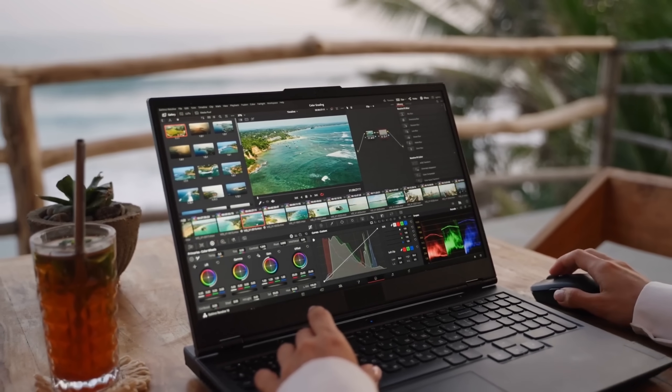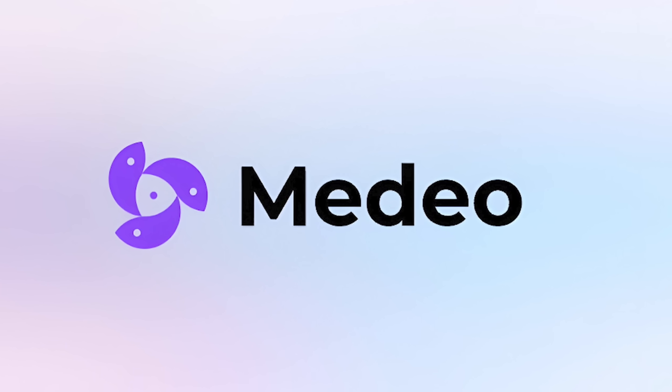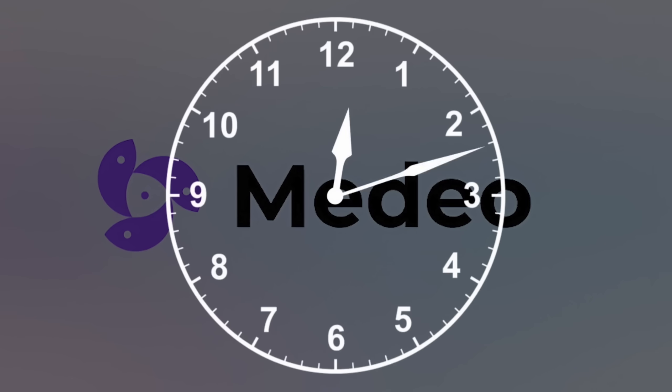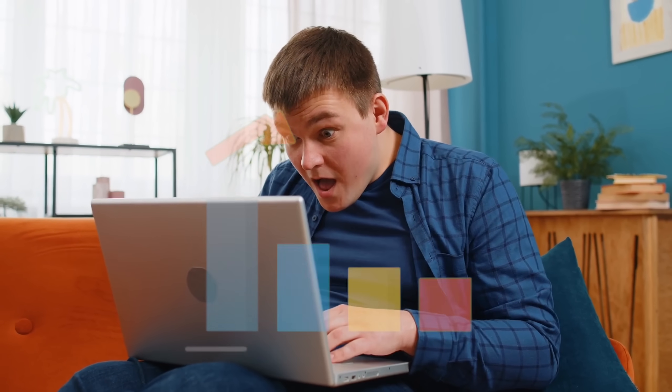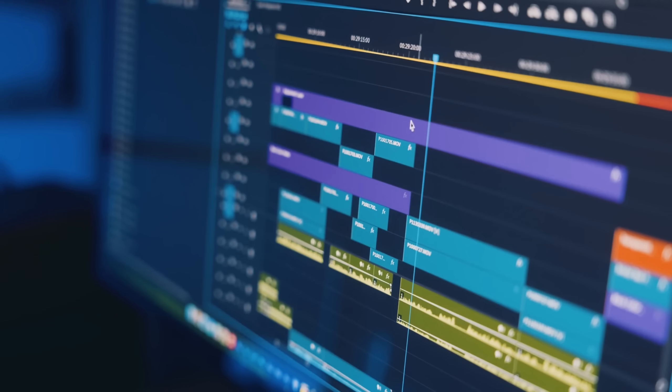The best part? You don't need hours of editing or complex tools. With Medeo, literally anyone can create professional-quality videos in minutes. And remember, your first video doesn't need to be perfect — just start, try it, share it with the community. You'll be amazed at how fast your creativity grows once you stop fighting with editing software and start creating effortlessly.